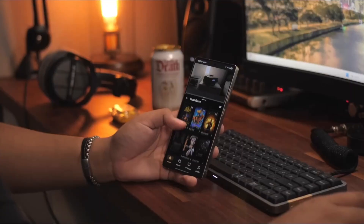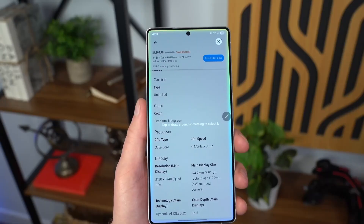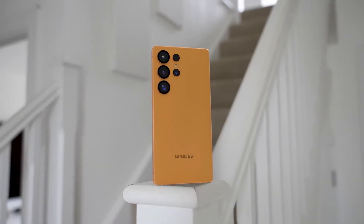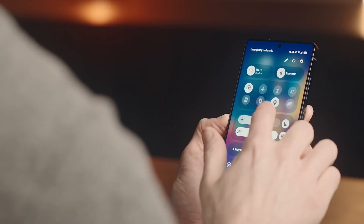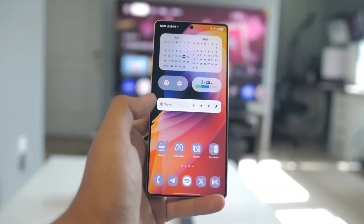Now let's talk about the Ultra — this one's shaping up to be a monster. A massive 6.9-inch Dynamic AMOLED, a possible under-display selfie camera, and a quad-lens rear system with wide, ultra-wide, telephoto, and periscope sensors. Rumors say the battery might climb to 5400mAh, possibly even higher, but there are no big leaps in charging speeds — still stuck between 45W.